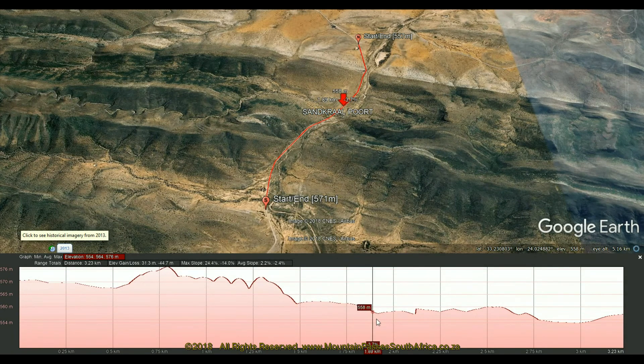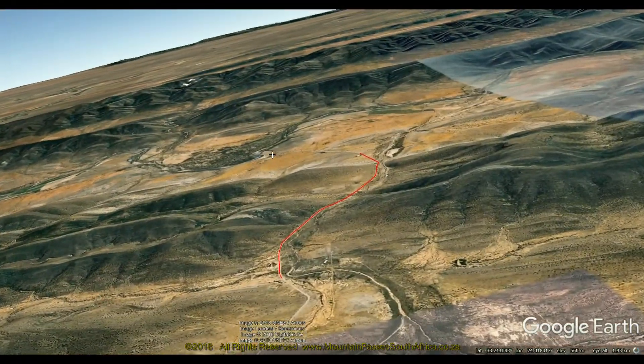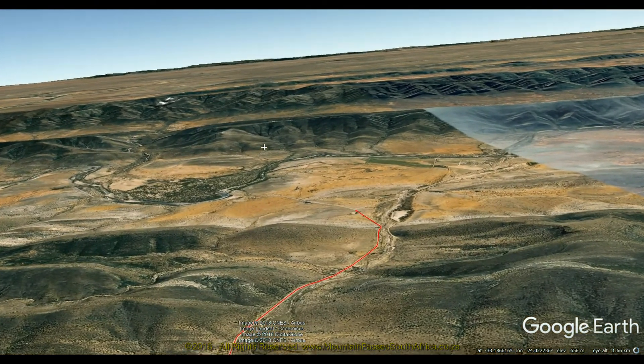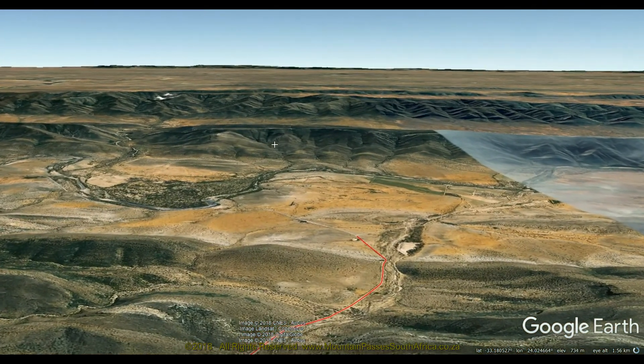The gradients are very easy, averaging out at 1 in 178, which is about as close to flat as one can get. The road carries minimal traffic, mainly consisting of local farmers, and you'll immediately experience a sense of complete solitude.